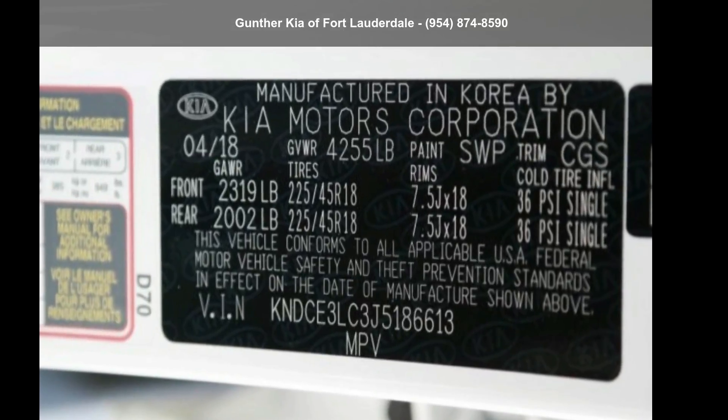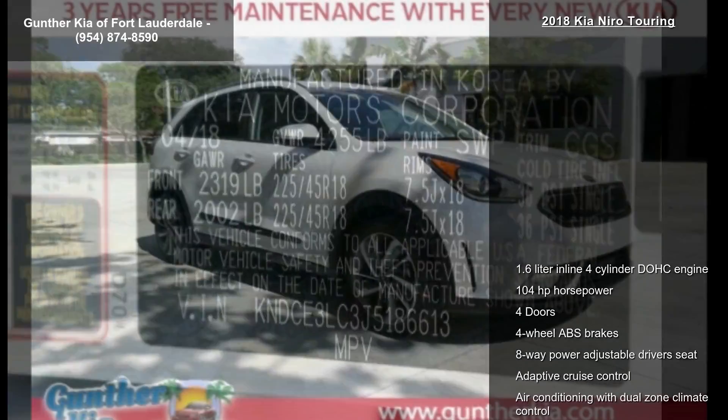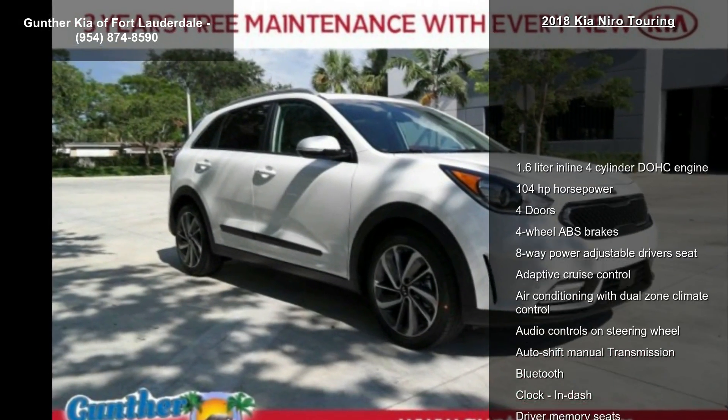Step into the Kia 2018 Niro Touring. If you are looking for a first-rate auto, this one could be yours today.